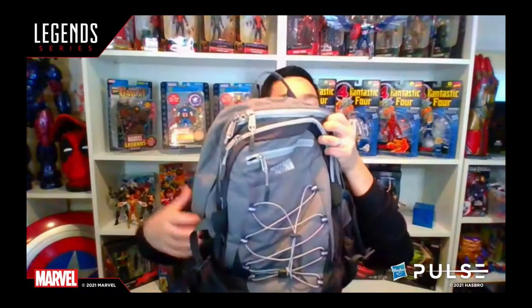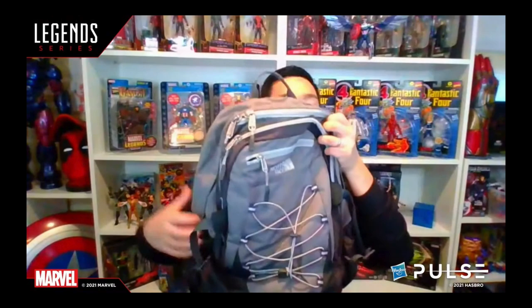We got a tease from Ryan — he's showing off a backpack. I have a feeling the backpack is referring to Spider-Man. He's showing off this little beige backpack, and I believe that's supposed to be an Amazing Spider-Man 2 backpack. I have a feeling this is alluding to us getting movie Spider-Man figures in 2022 — I feel like that's our confirmation, but I could be totally wrong.